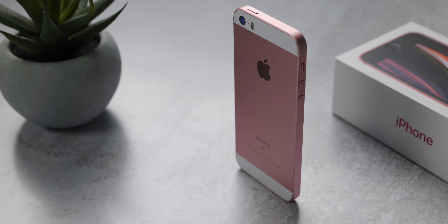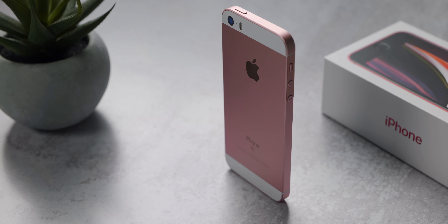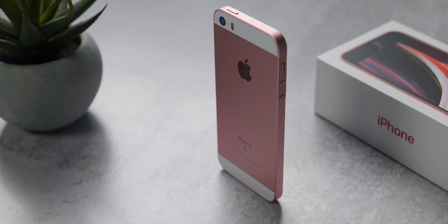I think it would be kind of cool to take a step back and just see how far Apple has progressed and all of the improvements they've made in four years, when you consider it's been four years since we've seen an iPhone SE. So let's go ahead and kick off this video.